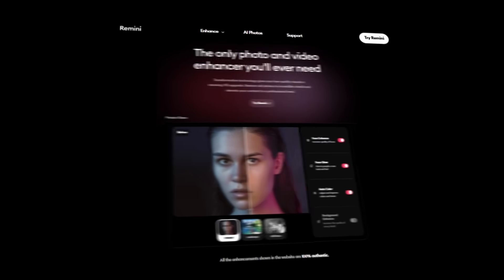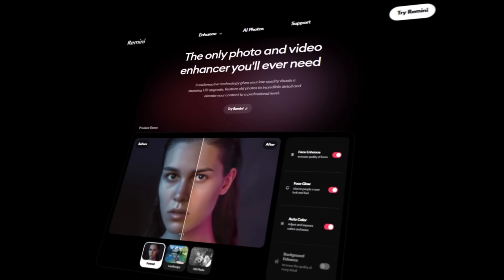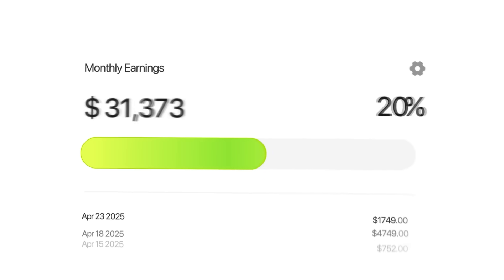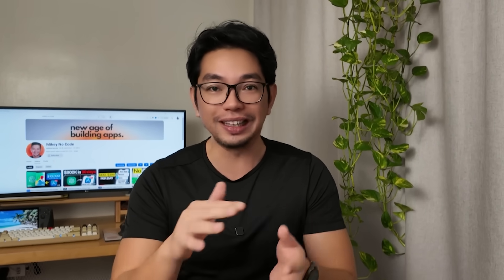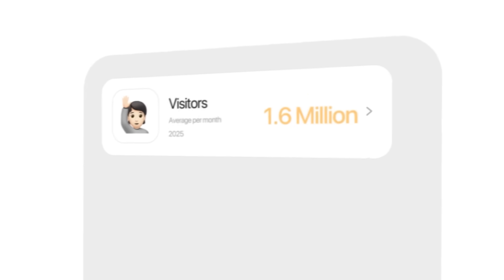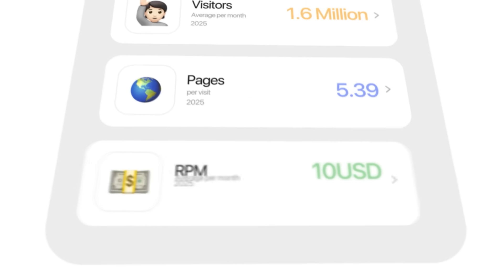I just discovered this ridiculously simple one-page website that's secretly pulling in almost a hundred thousand dollars every single month from pure passive income. Check this out — look at these insane numbers: 1.6 million visitors, 5.39 pages per visit, and a $10 RPM. That's nearly six figures just from Google AdSense running on autopilot.